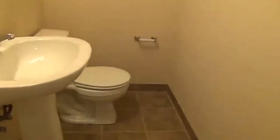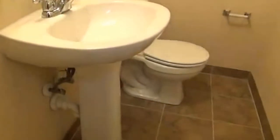Spin around here — take another look. That's the master. Right here to the left is the half bath. It's also been re-tiled. Nice pedestal sink.